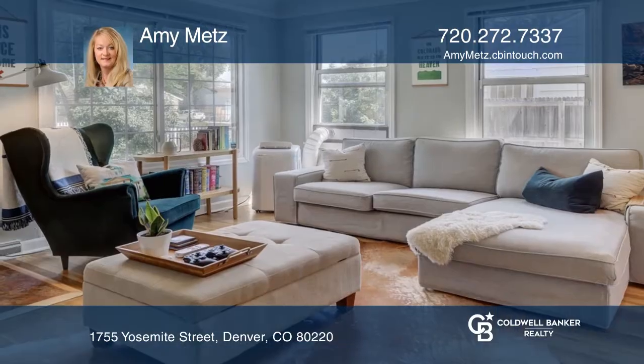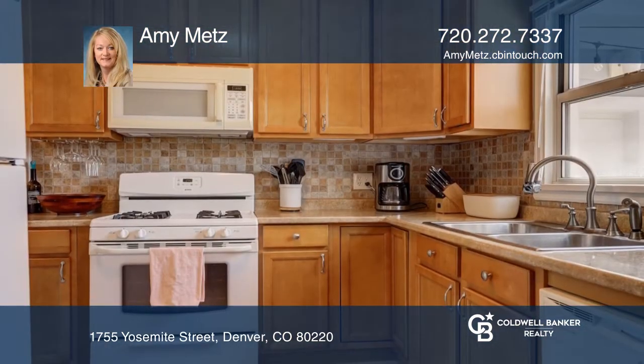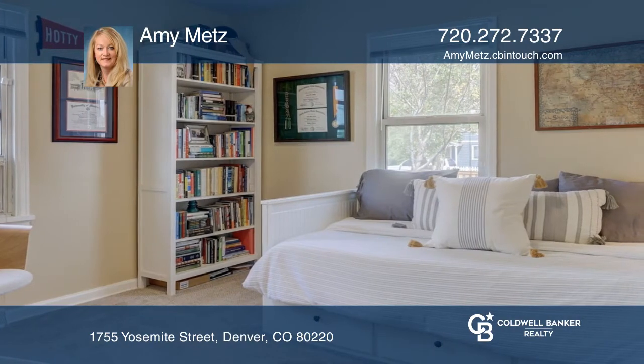This two-bedroom, one-bath home offers hardwood floors, an updated bath and kitchen, and lots of charm. The home features a newer roof, electrical panel, and sewer line, as well as newer carpet and paint.